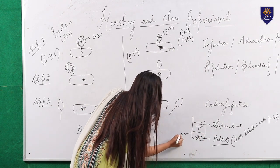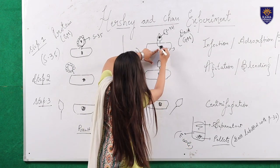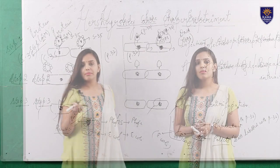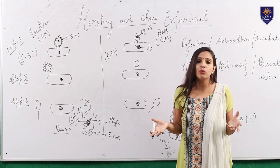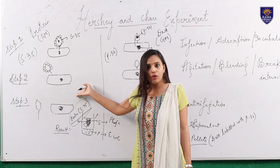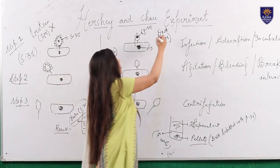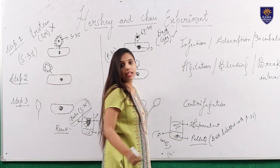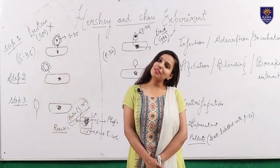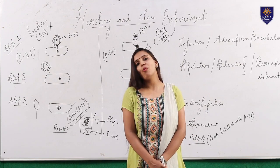So what does this whole experiment conclude? This whole experiment concludes that DNA is the genetic material and not the protein. Keep this in mind: protein is not the genetic material — DNA is. This DNA is responsible for inheritance and not the protein. Thank you very much. I hope this lecture is beneficial to you, and for more lectures on molecular biology keep watching my further videos.